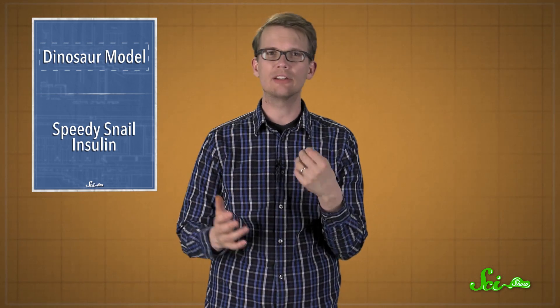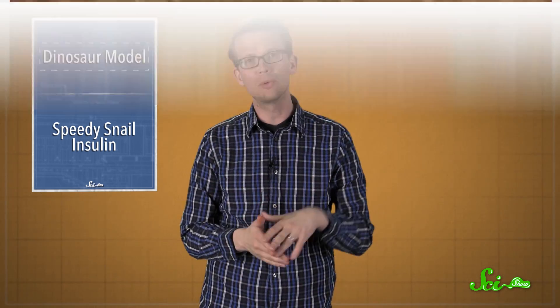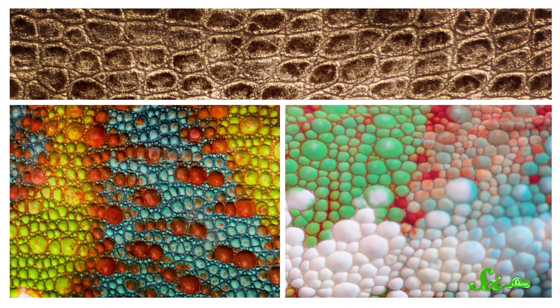At some point, we've all wondered what dinosaurs actually looked like, especially their color patterns. Were they solid, striped, dappled, covered in polka dots? Many people thought we could never know for sure, but research published this week revealed what might be the most accurate dinosaur reconstruction ever made. And it's particularly well camouflaged for life in forests.